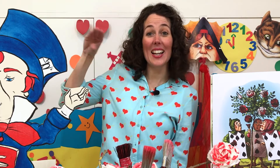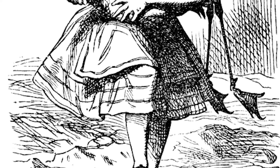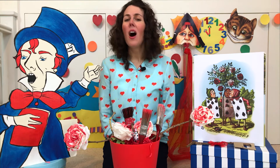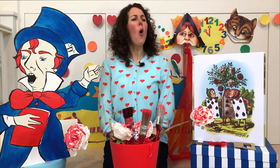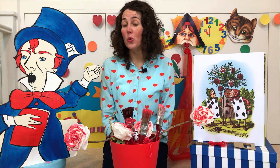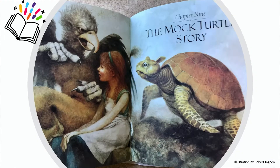The greatest difficulty Alice experienced was managing her flamingo. Because just as she'd managed to tuck away its body and straighten out its neck, it looked at her with such a puzzled expression that Alice burst out laughing. She didn't have much luck either with her hedgehog, that kept rolling away. 'On with the game!' cried the queen. After lots of 'off with his head, off with her head,' the queen soon got bored and invited Alice to meet the Mock Turtle and the Griffin.